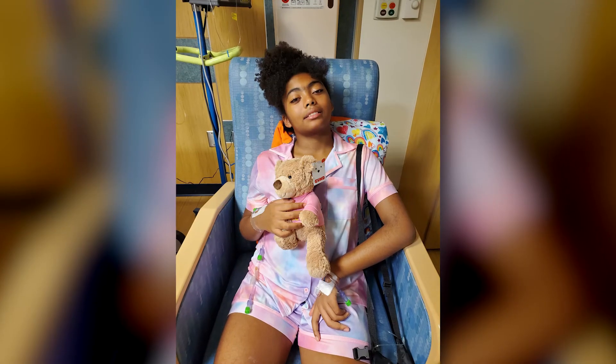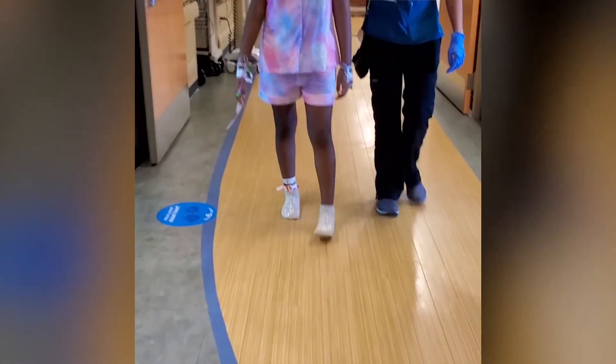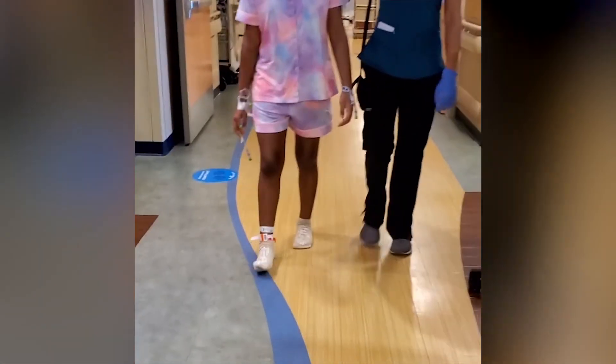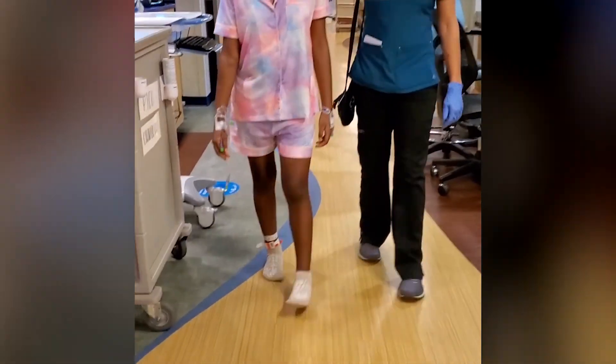Everything that he told us that she needed to do prior to the surgery, we hit every landmark. Post-op day one, she was out of bed to a chair. Then post-op day two, it was, okay, now we have to get you up and walking. I can't believe you're walking already. Seeing her take those first steps and seeing her walk with the physical therapist, I was just overwhelmed, overcome with joy.